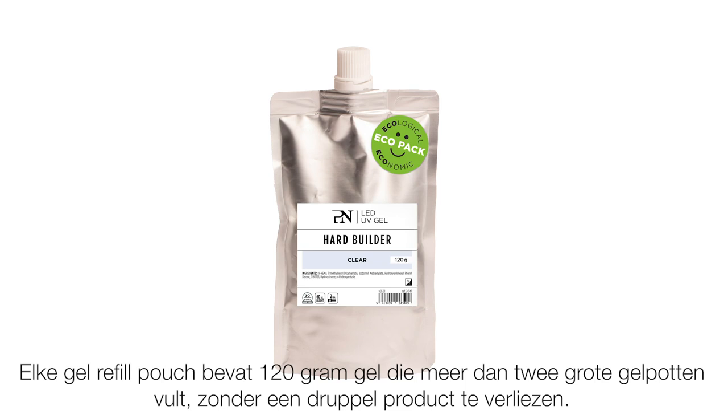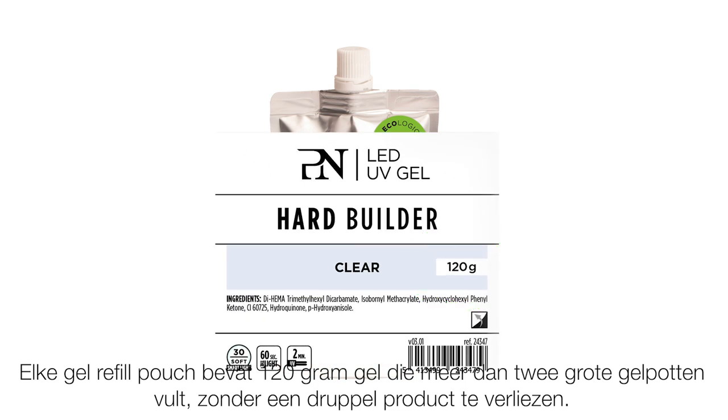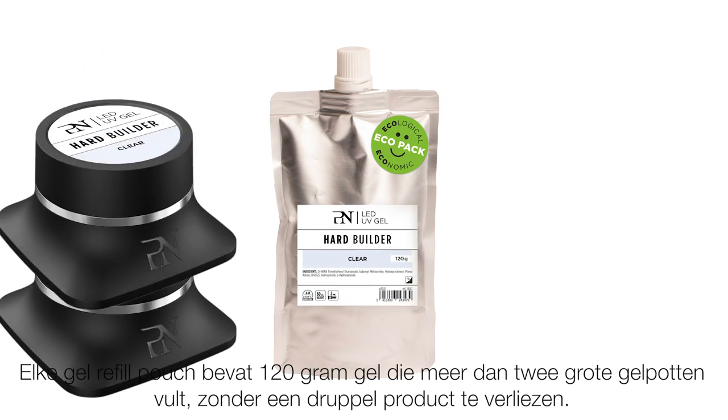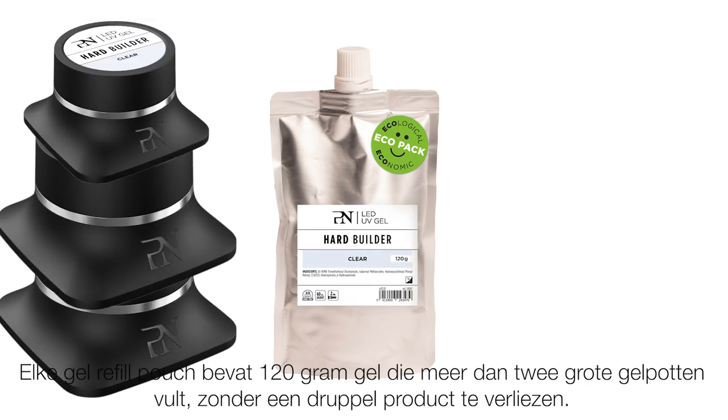Each refill pouch contains 120 grams of gel, which refills more than two large gel jars without a single drop of product loss. This is both economical for your salon and ecological for the environment.